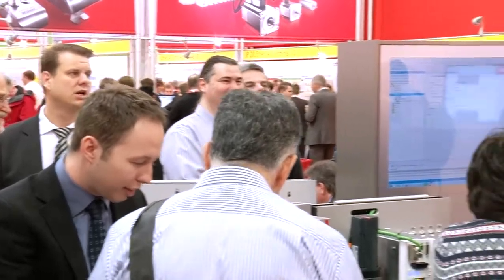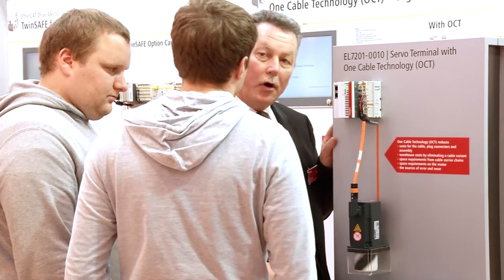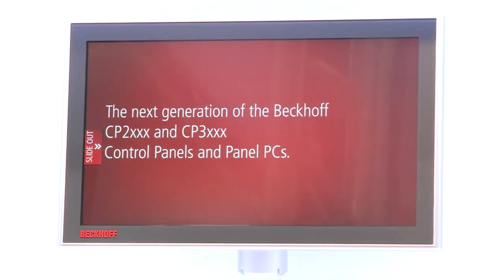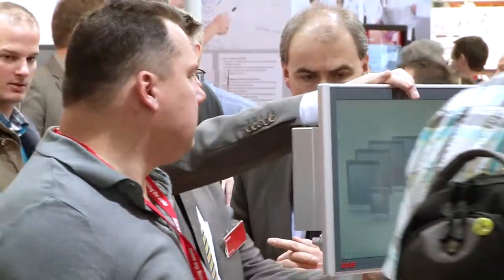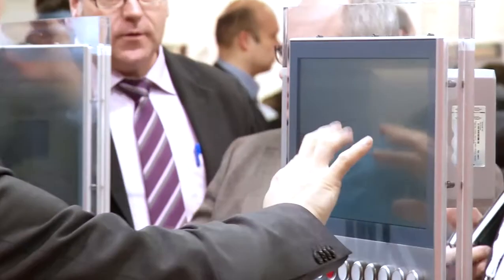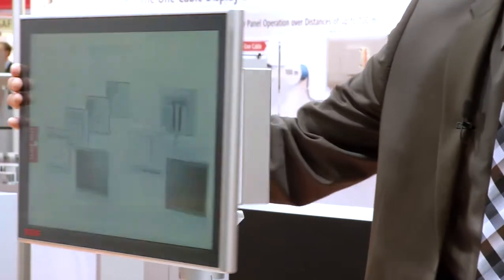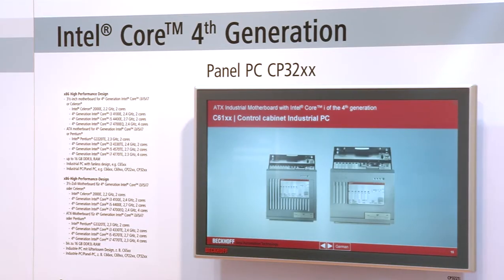Besides topics like efficient software engineering or compact motion solutions, Multi-Touch Integrated is a highlight at the Bekoff booth. The broad portfolio of Multi-Touch control panels and panel PCs, with 7 to 24 inch displays and finely scalable CPU classes, has the right solution for any application. The most powerful panel PCs feature state-of-the-art 4th generation Intel Core i multicore processors.